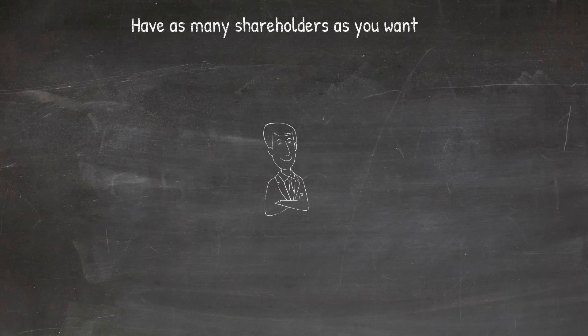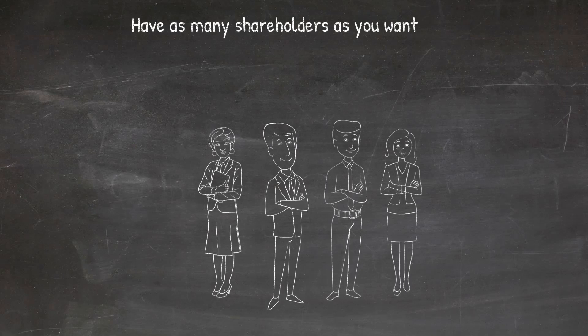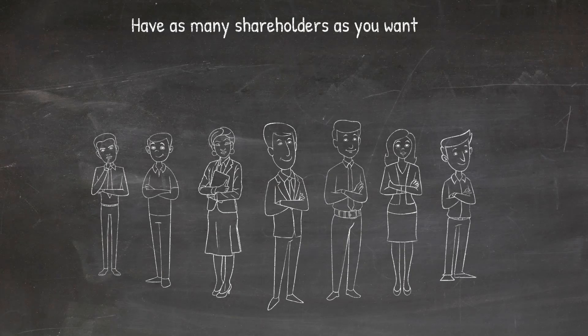The number of shareholders of Hungarian companies is not limited, so you can set up a company either on your own or together with your business partners — however it best matches your business goals.